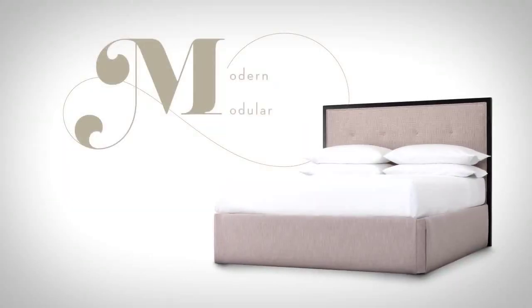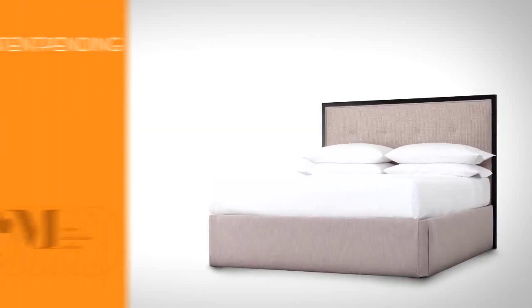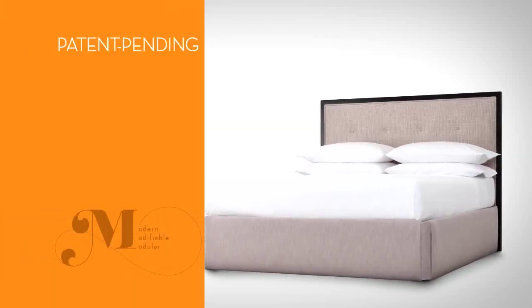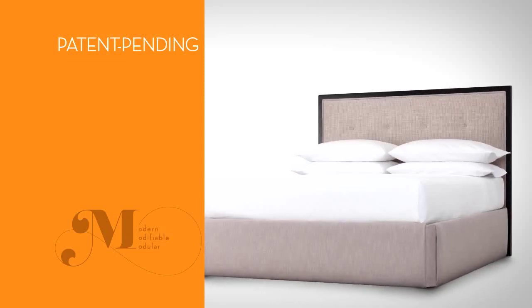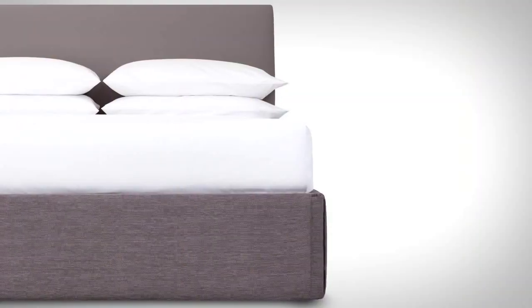Circa Modular Bedding System. Modern. Modular. Modifiable. The patent-pending Circa Modular Bedding System weds design and functionality thanks to its richly upholstered and easy to install panels.